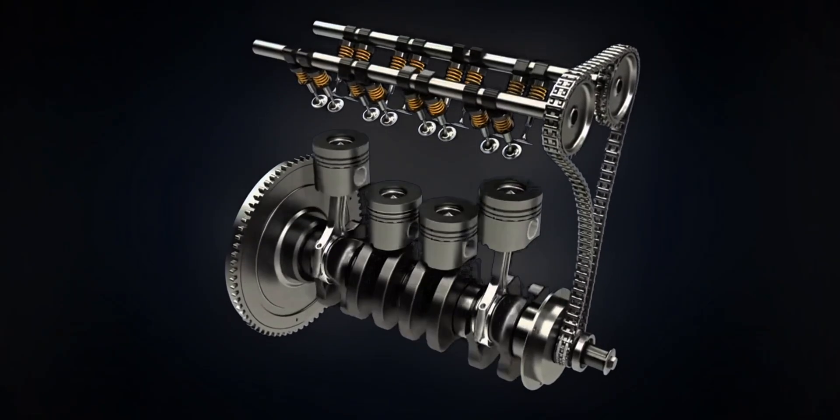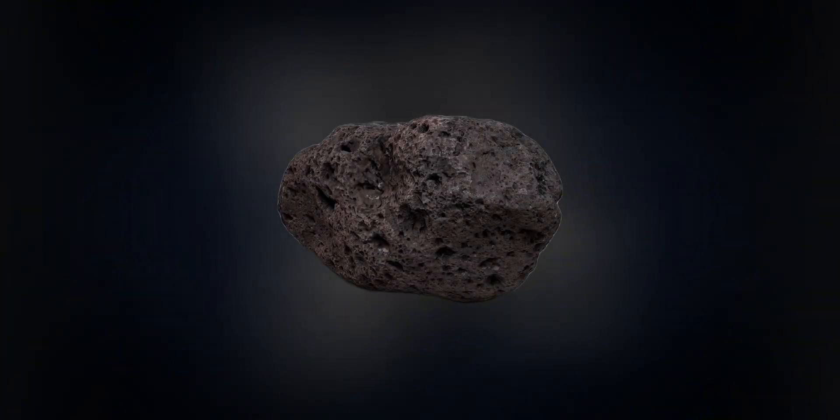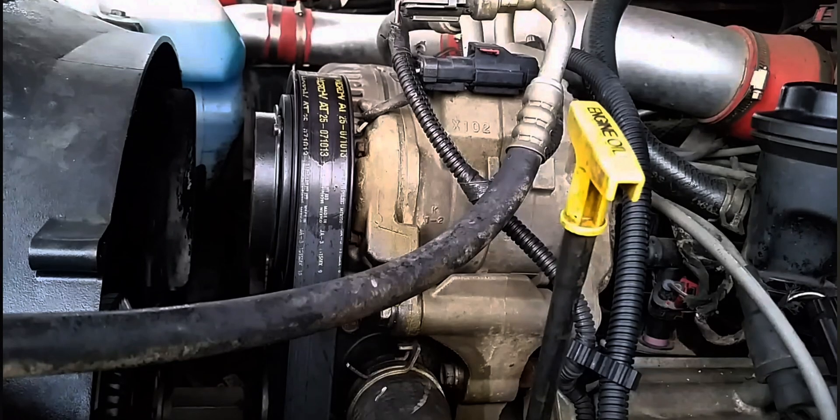Now imagine pushing your hand into a pillow — it compresses, it gives. This is what happens when the piston goes up in the cylinder to compress the air-fuel mixture, the pillow in this analogy. But if that pillow was actually a rock and you tried to fluff it, something would break. That's precisely what happens with hydro-lock.